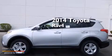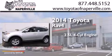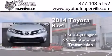This is a brand new 2014 Toyota RAV4. It has a 2.5-liter 4-cylinder engine and a 6-speed automatic transmission.